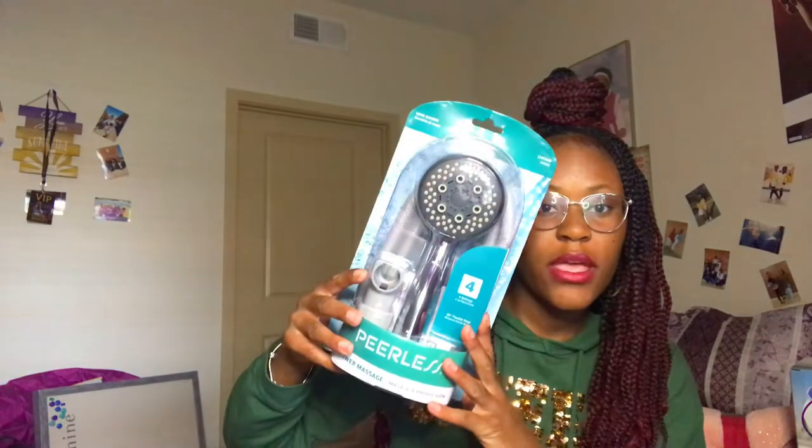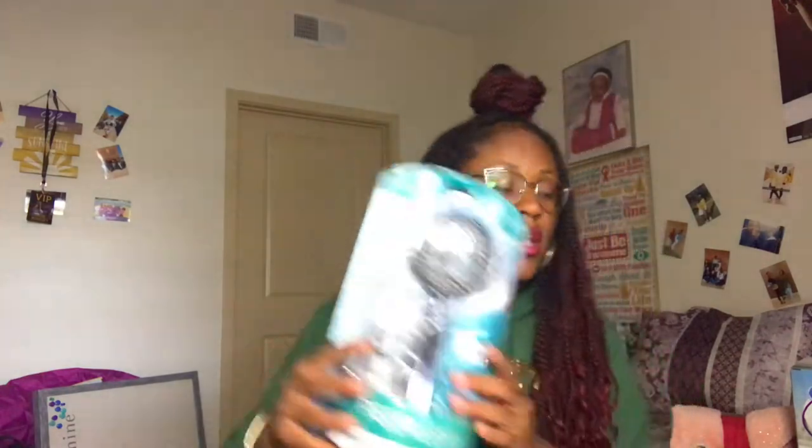The next thing I got is a detachable shower head because the shower head in our bathroom is not detachable and I'm used to one. My mom picked it up because we just need that in our life.